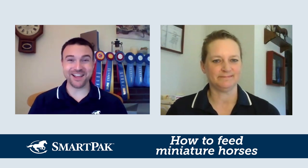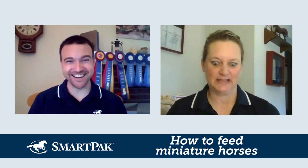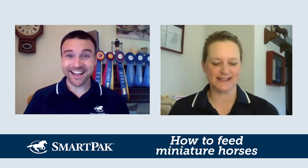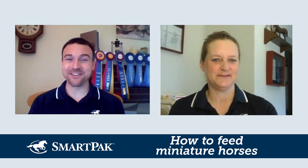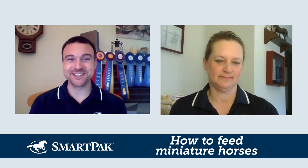Hopefully that was a lot of information to digest — no pun intended. Hopefully this helps you and your mini out, and of course if you have any other questions, please feel free to reach out.